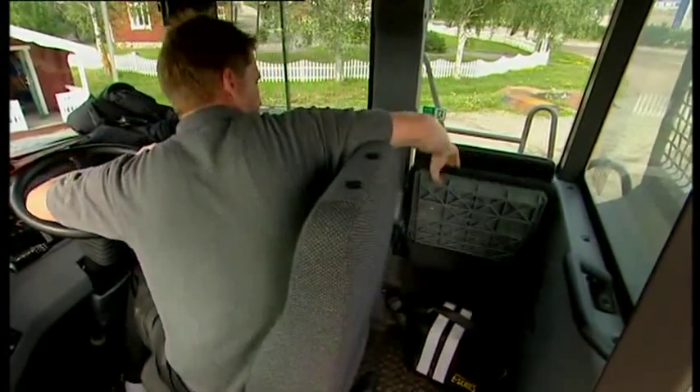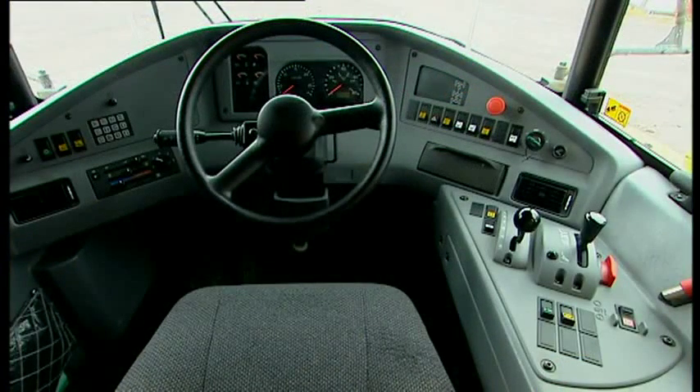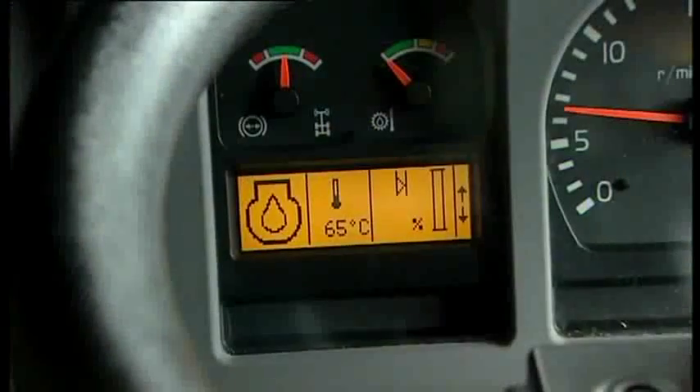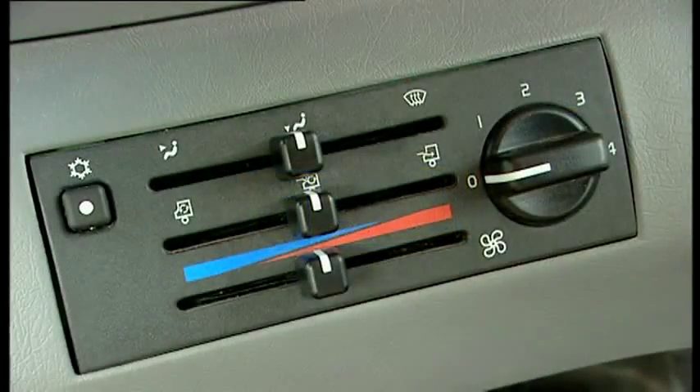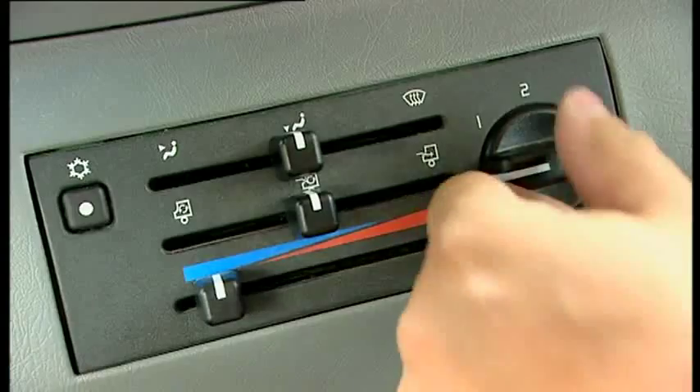The spacious cab is ergonomically designed, focusing on the operator's comfort. User-friendly controls and a large dashboard allow the operator to control and monitor critical functions. There's a high-capacity climate system for effective heating, cooling and ventilation.